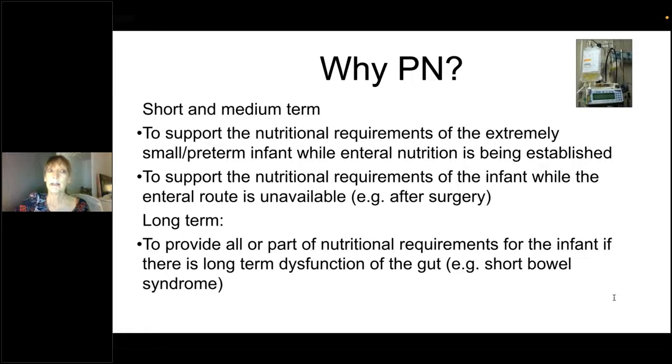Short and medium-term indications: the major indication for PN on the neonatal unit is for little preterm infants while we get their guts ready to absorb all the nutrition they need enterally. The smaller you are, the longer that takes — you are supplying the gap before enteral nutrition can be established. We also have preterm babies for whom the gastrointestinal tract is unavailable due to neonatal conditions such as NEC or post-surgical recovery. And there is a growing population of babies with short gut secondary to NEC surgery who have long-term gastrointestinal dysfunction.